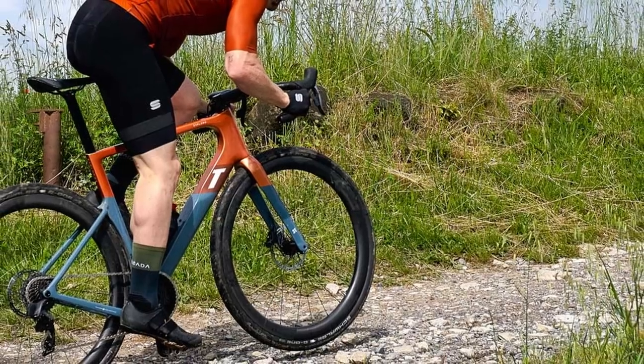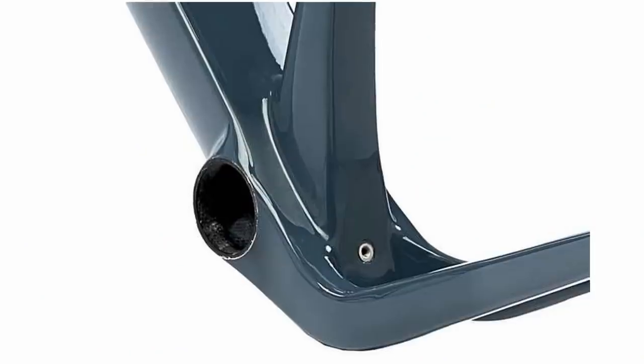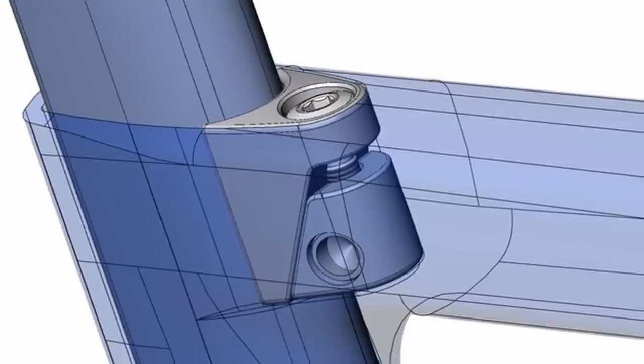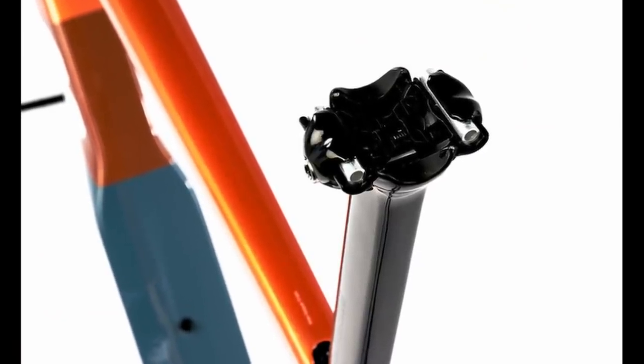Out back, both chainstays are now dropped, as first seen on the Open Wide — designed by the same person, Gerard Vrooman, who designed the new 3T Exploro Race Max. The dropped rear stays both increase tyre clearance and improve stiffness at the back end. There's the same aero seatpost as before with an internal seat clamp. Thankfully, they switched from a really fiddly 3T saddle clamp to a simple single-bolt Ritchey design, which should be much easier and more reliable to use — and you can retrofit it to a previous Exploro if you're a current owner.